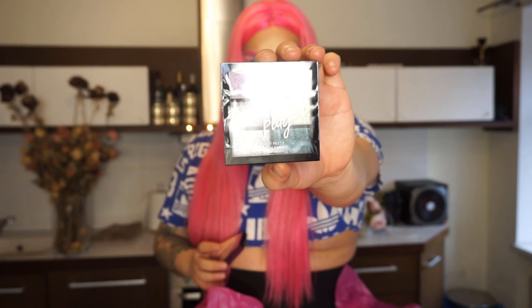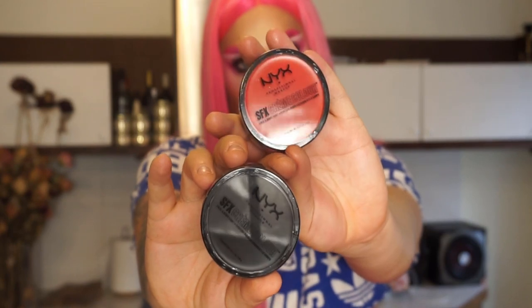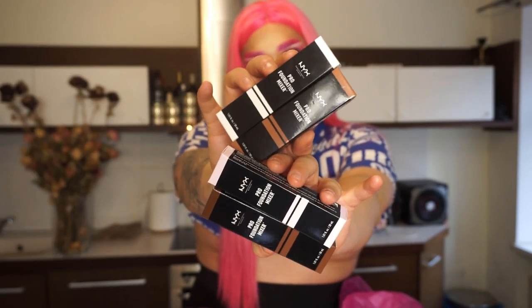And then I see a few more palettes — these are new foil clay pigment palettes. This one is in shade Limelight and this one is Magnetic Pool. Oh my god, then there's a beauty blender! Some NYX SFX face and body creams in shades red and black, and then there are pro foundation mixers in four different shades — two light ones and two dark ones.